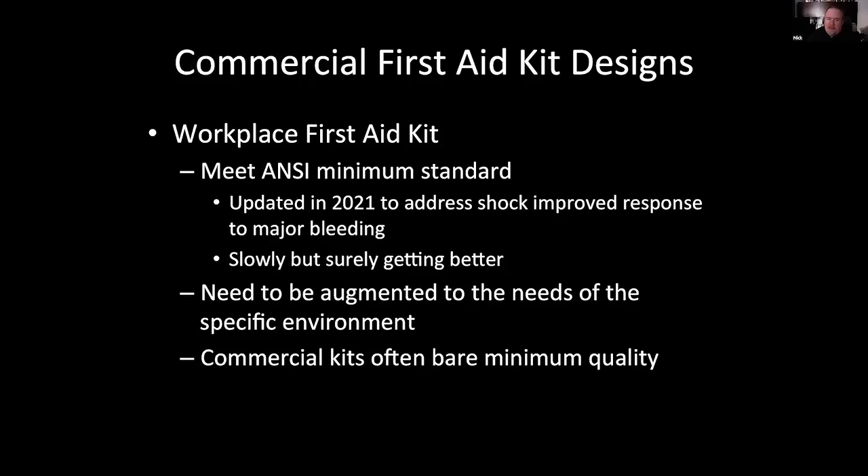Commercial kits are designed a lot of times for the workplace, so if you go to Target or Walmart and get one of those little tackle box kits, it'll say somewhere it meets the ANSI standard. They updated from 2015 to 2021 standards, so they finally added the emergency blanket, and in the Class B they finally added a tourniquet — clarified it has to be an actual tourniquet for arterial bleeding, not for IV. Even ANSI says you're going to have to augment your kit to fit your situation. If you want medications or stop-the-bleed items, they're not on the required list — you have to add them.